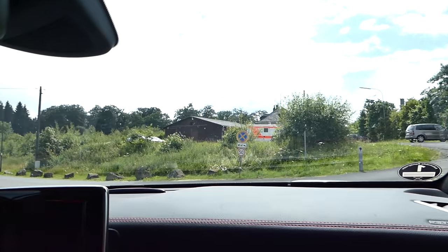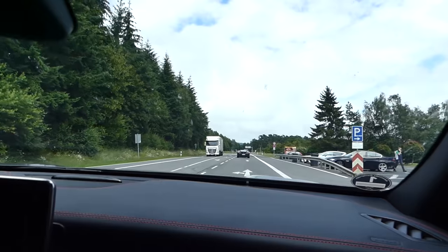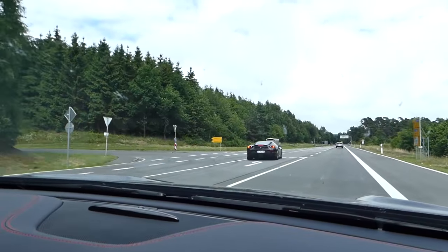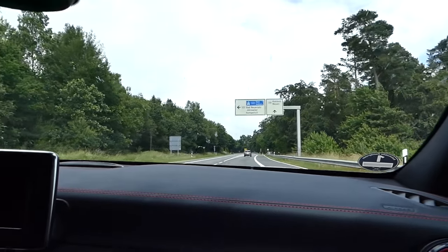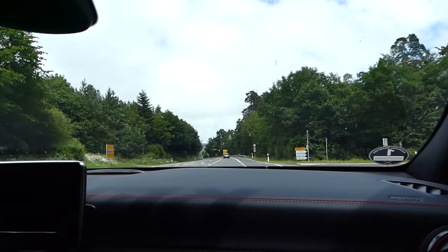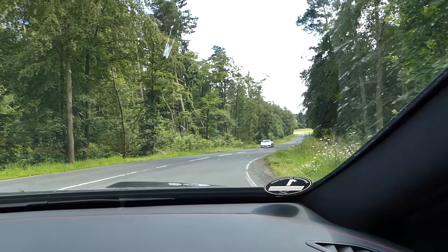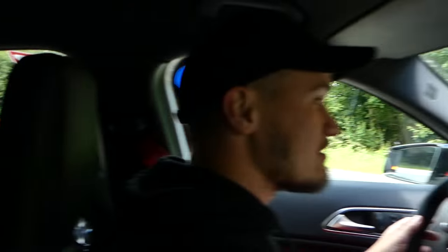Welcome to an idiot's tour of the Nürburgring — here we go! There's an AMG GTS Edition 1 there, let's get after it — we are going completely the wrong way. I think that's a Porsche GT4, just for a change. Look at that — GT4s are everywhere!